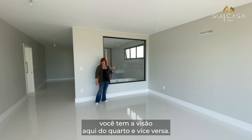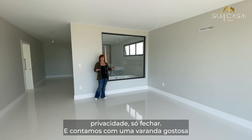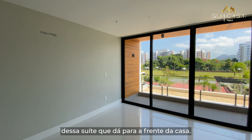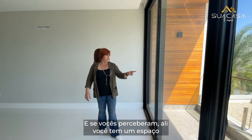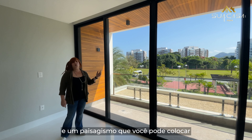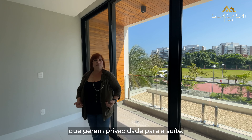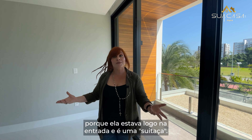Da sua hidro você tem a visão aqui do quarto e vice-versa. E depois você coloca uma cortina aqui — para a hora que você quiser privacidade, é só fechar. E contamos com uma varanda gostosa dessa suíte que está para a frente da casa. Ali você tem um espaço que dá para fazer um paisagismo maravilhoso, e um paisagismo que você pode colocar determinados tipos de planta que gerem privacidade para a suíte.